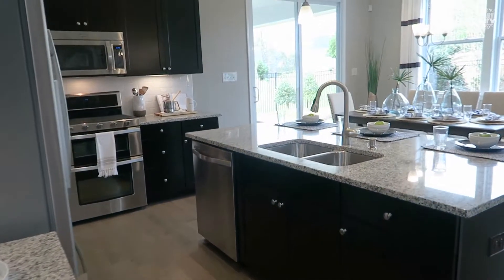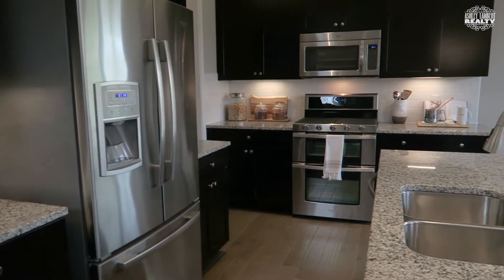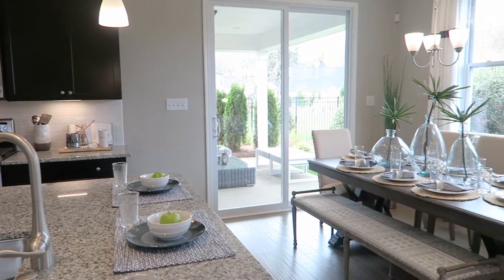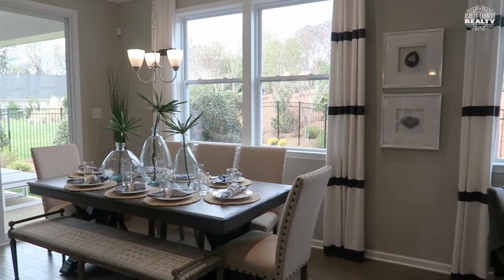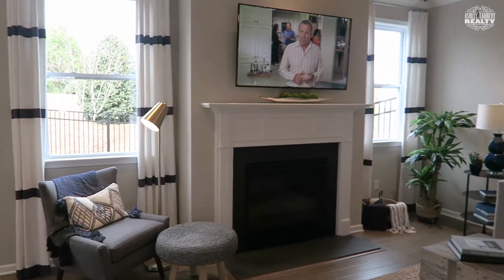Look at this open floor plan. If you love entertaining, this would be great for you. The kitchen is open to the dining room, which is open to the living room. You can upgrade your living space with a gas fireplace as well as recessed lighting.